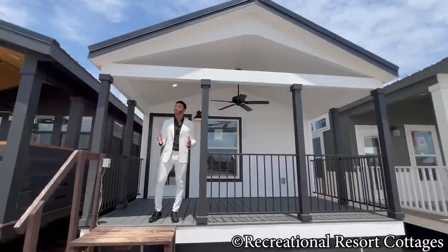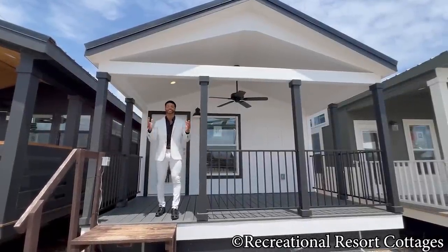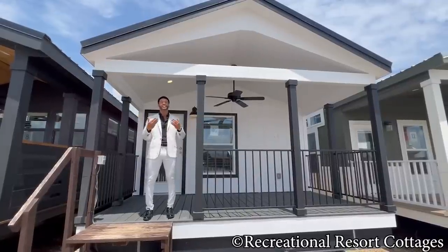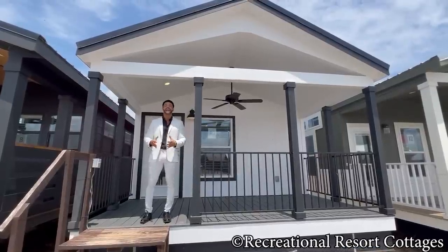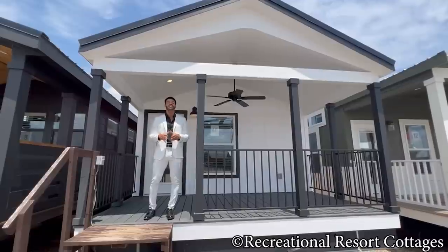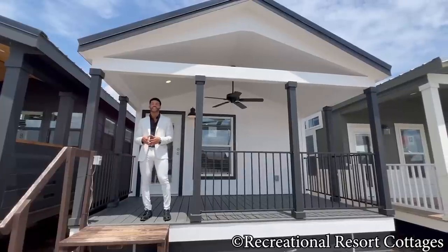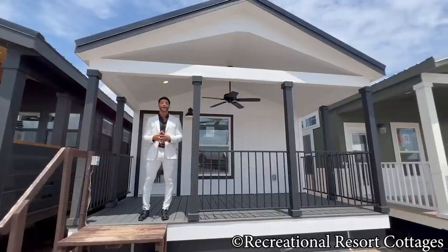I am back again with an all-new episode of Single Section Sunday. You keep asking for those brand new single sections, and I've got to bring them to the table for you, because you're subscribed like you should be. For those of you that are interested in downsizing but cannot go all the way to 399 square feet, this home right here may be the one for you — the Guadalupe.